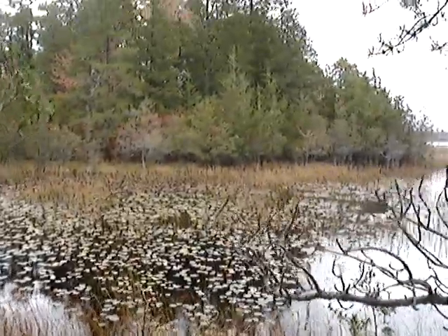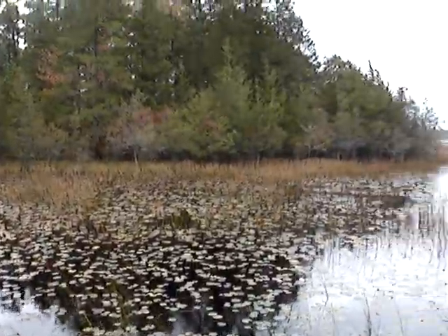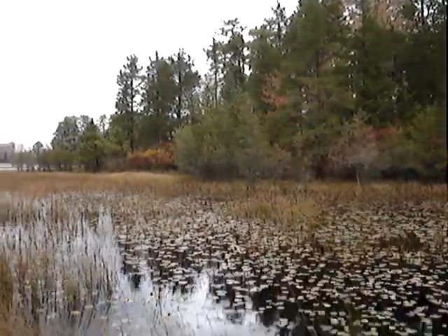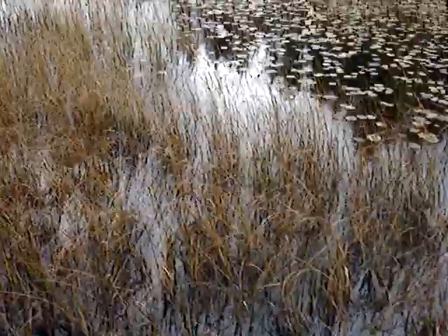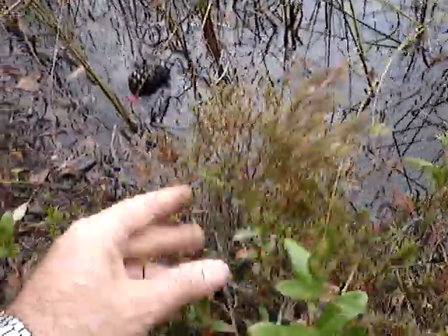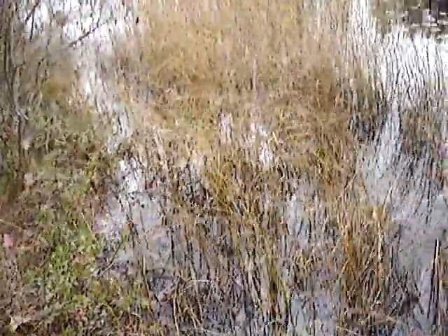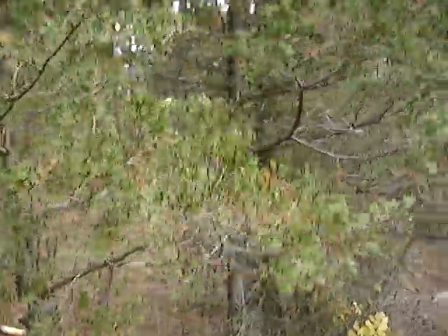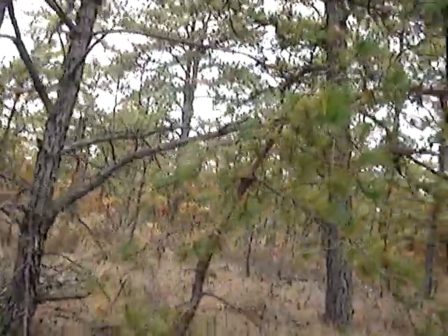These are the water lilies floating in this lake here — the white water lilies. Of course there are no flowers in October. See all these are baby Atlantic white cedars — tons of them, that's what these are. All Atlantic white cedars. There's a nice cedar swamp on the other side of the lake.